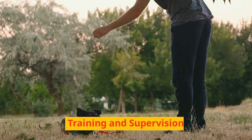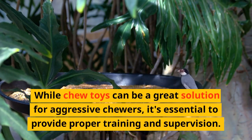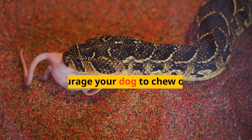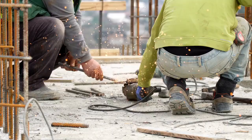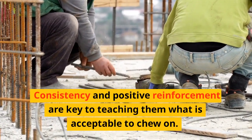Training and Supervision. While chew toys can be a great solution for aggressive chewers, it's essential to provide proper training and supervision. Encourage your dog to chew on the appropriate toys and redirect their chewing behavior when they target items they shouldn't. Consistency and positive reinforcement are key to teaching them what is acceptable to chew on.